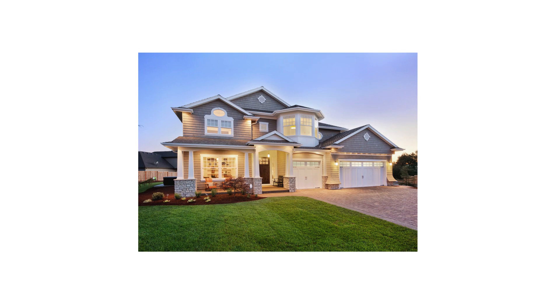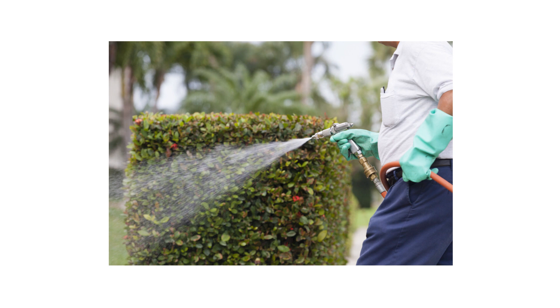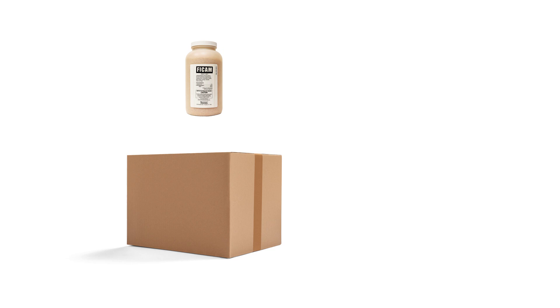Pollinating insects like bees and butterflies, as well as animals like birds, play an important role in the ecosystem. While it's important to support their growth, it's also important to keep up with pesticide applications so our properties stay kept and groomed. With these professional products and tips from Solutions Pest & Lawn, you can conduct pest control on your property while protecting pollinators, and we offer same-day shipping to help you get control quickly. Visit our website to get your products today!